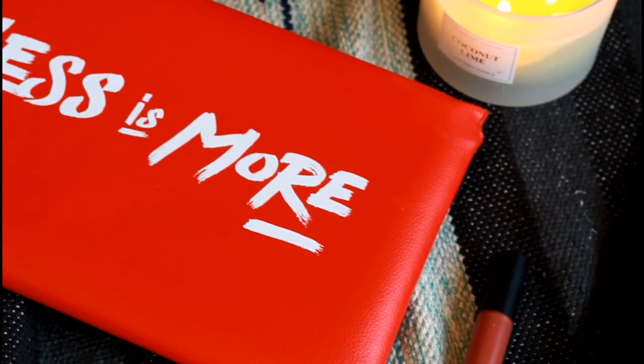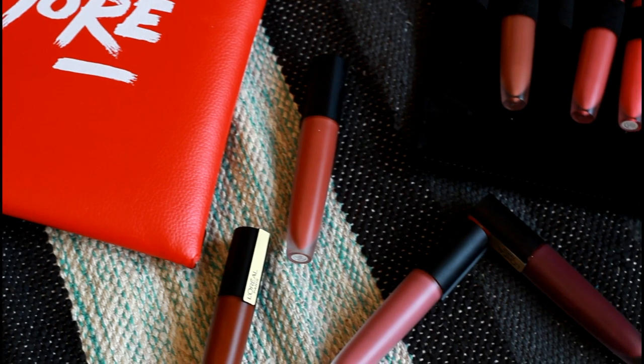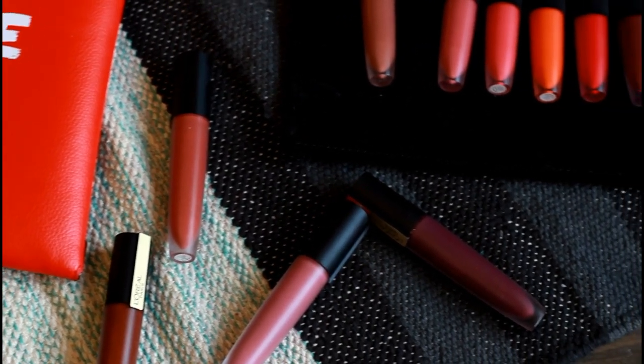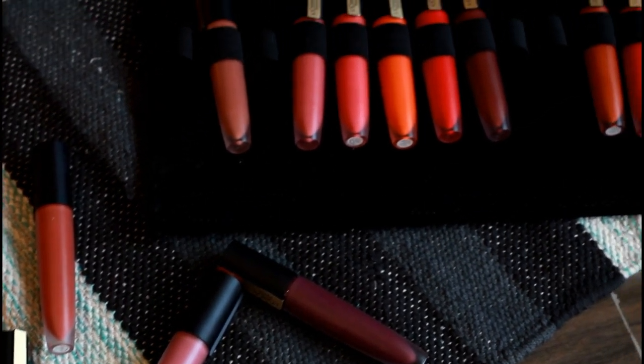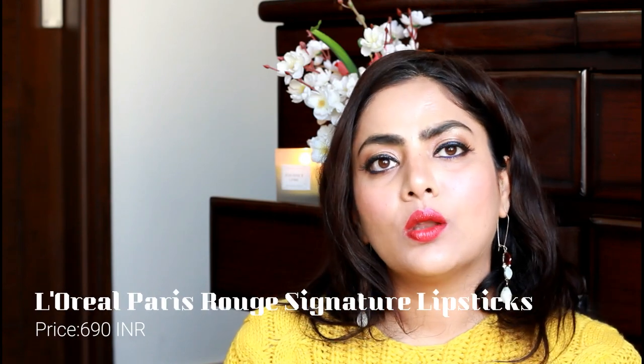The best thing about these lipsticks is the formula. It is a unique, holy modern kind of formula that applies really smooth on lips. It doesn't feel drying compared to other matte lipstick formulas. There is no flakiness, it doesn't bleed, and it just sets down on lips in a beautiful matte finish within seconds of application. They last for a really long span of time.